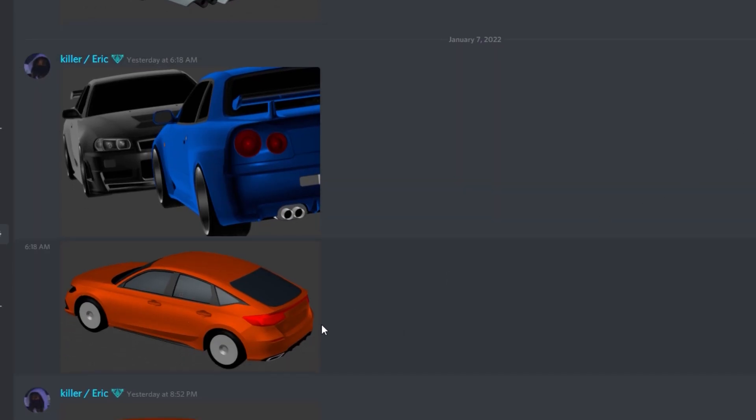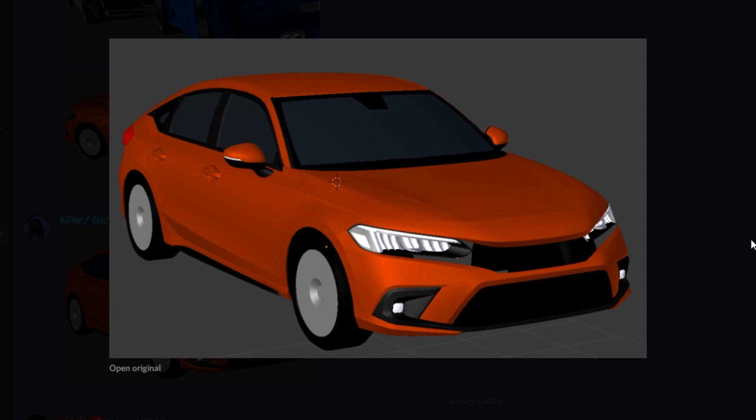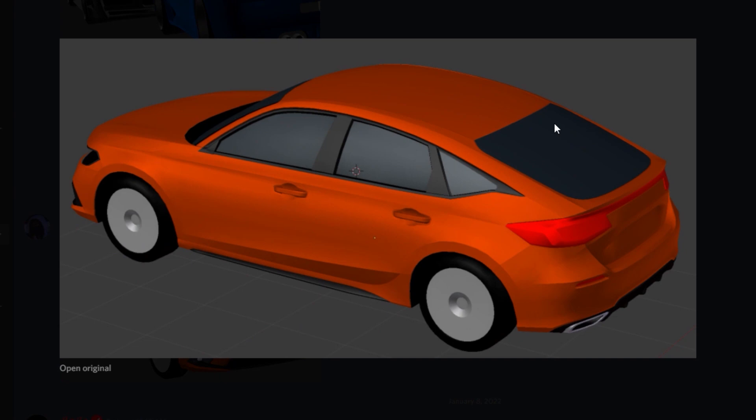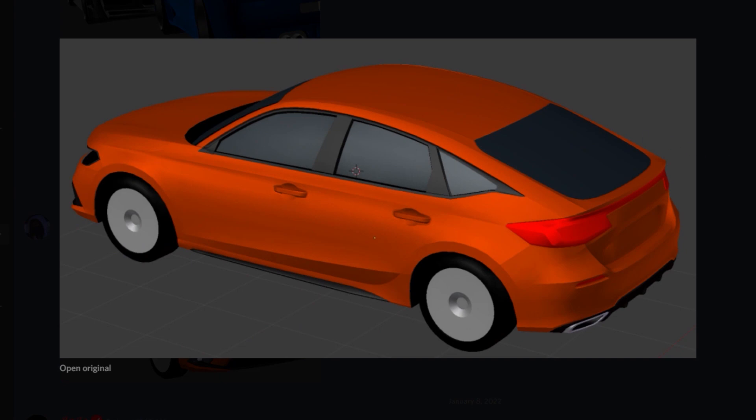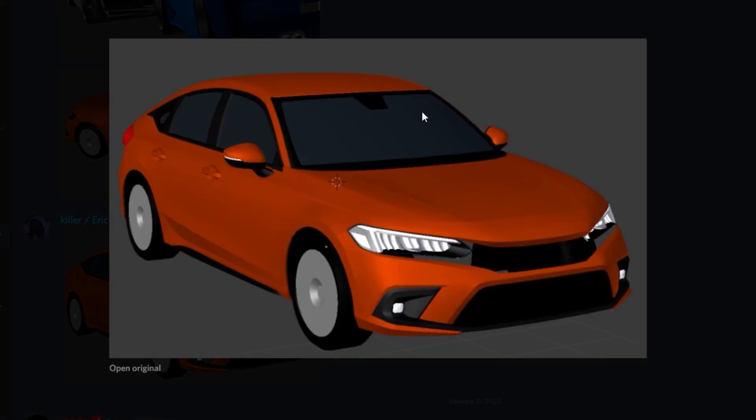Now here are the pictures of the Honda Civic more finished. It's not 100% finished yet — still needs some rims and finishing touches. This is actually the Honda Civic hatchback, not the sedan. Who knows, maybe they'll also add the regular Honda Civic sedan. But right here we got the Honda Civic hatchback and it looks sick. I'm going to be driving this car a lot as I really like the new Civic.